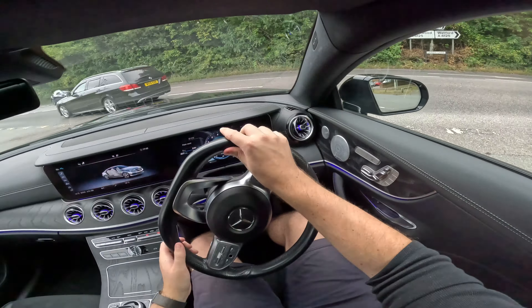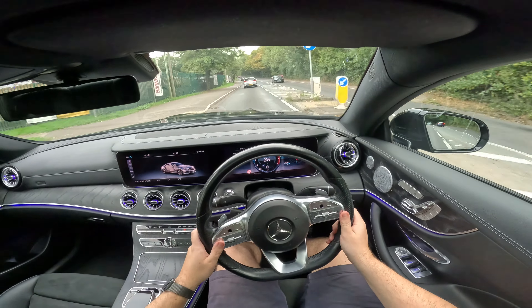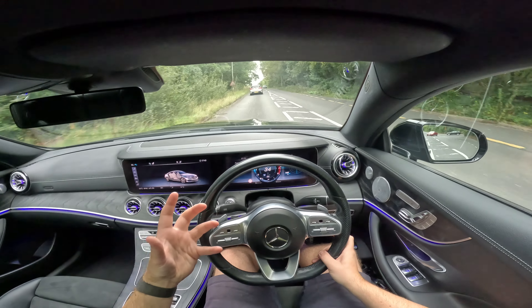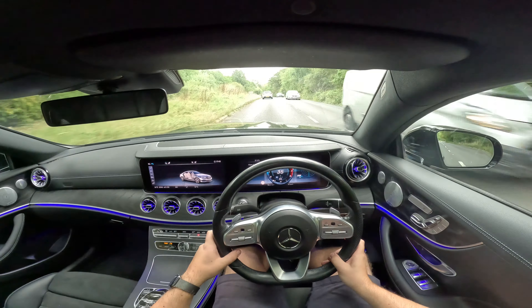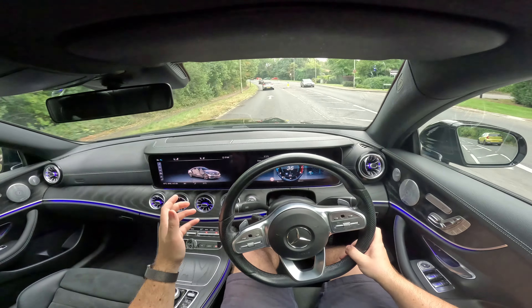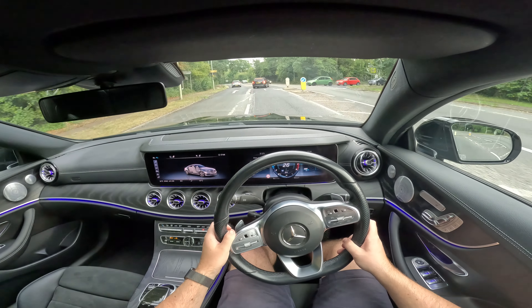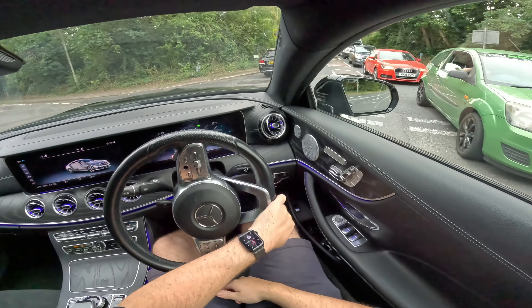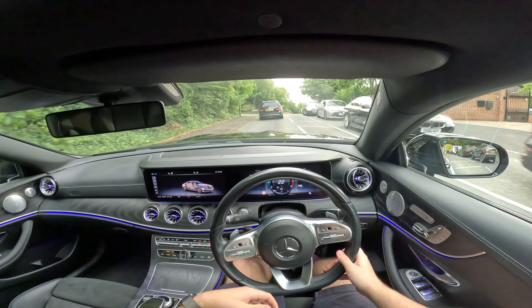This is where the engine and 4MATIC system really come into their own — you see a gap, plant your foot, and you're just off. Mercedes has calibrated the gearbox for comfort as well, so it doesn't just downshift into the lowest possible gear. It sets off in second, using the engine's torque. I wish more cars would do that — it's better to start off a little slower, build boost, feel smoother, and not jolt the car.